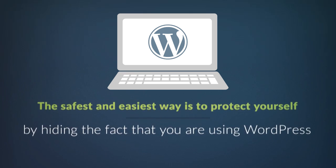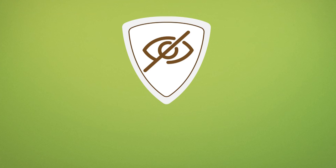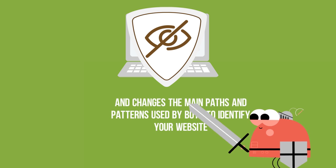The safest and easiest way is to protect yourself by hiding the fact that you are using WordPress. Hide My WordPress is protecting your code and changes the main paths and patterns used by bots to identify your website.